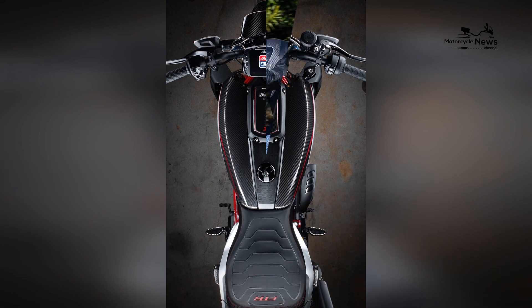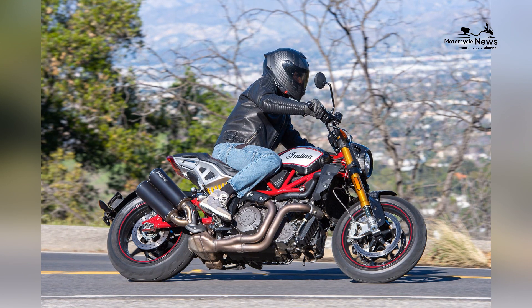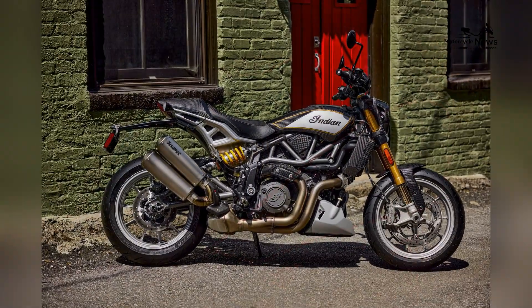Derived from the brand's flat-track racing success, this engine combines impressive horsepower with responsive torque, making the FTR R Carbon a standout in the realm of high-performance motorcycles. It caters to riders who crave the intensity of the racetrack in a street-legal package.